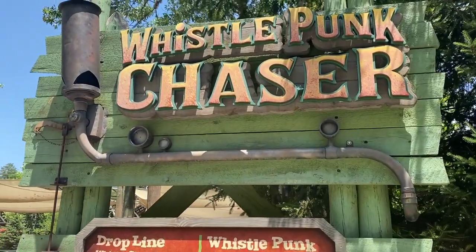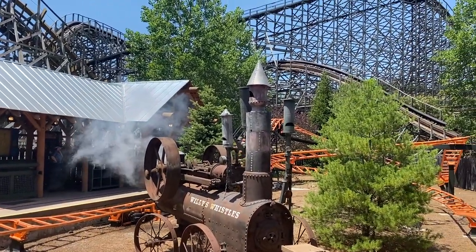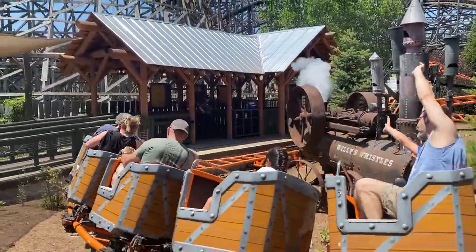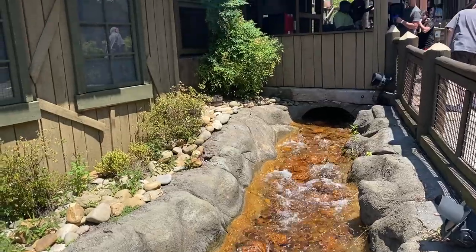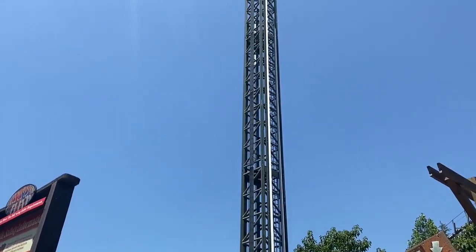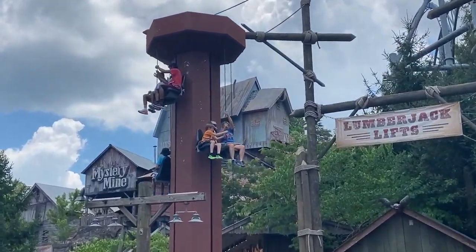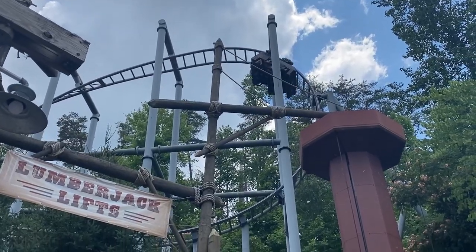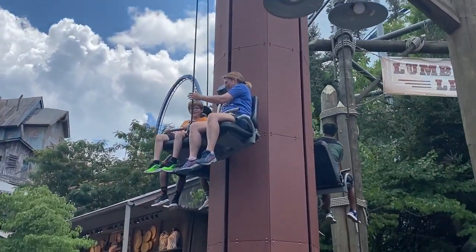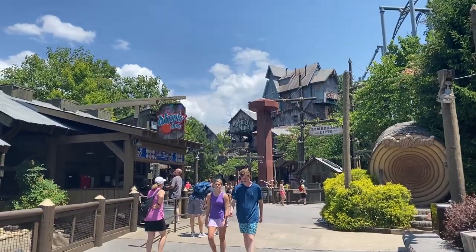Next to the Thunderhead stands Whistlepunk Chaser, a junior coaster. Children under 42 inches tall must be accompanied by someone 16 or older, with a 36-inch minimum height requirement. Next up is the Drop Line, Dollywood's drop tower, featuring a 20-story freefall and a stunning view at the top over a pond area. If that's too intense, the Lumberjack Lifts is just across the way — a kid-friendly area where you can manually power-lift yourself up to 25 feet high and then release the cable for a kid-friendly freefall. Also check out Lumberjack's Pizza and Dippin' Dots.